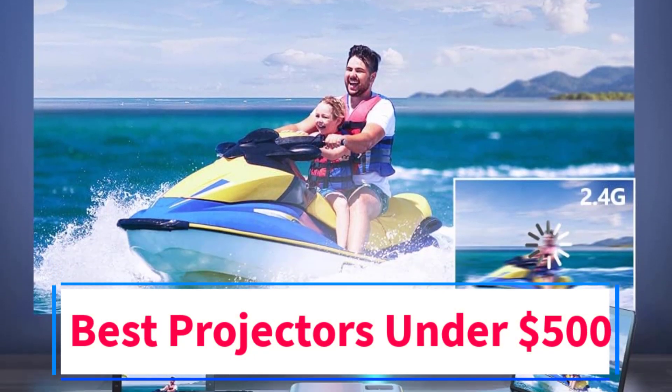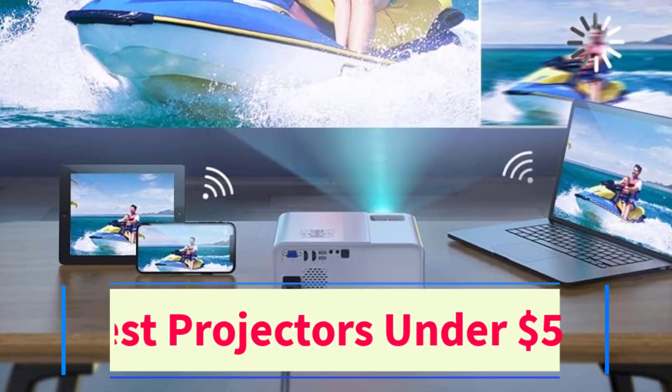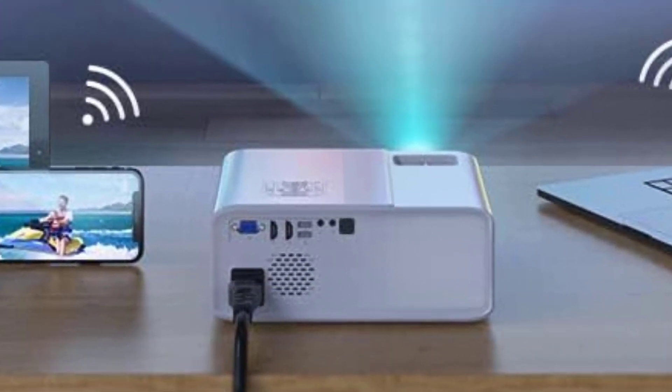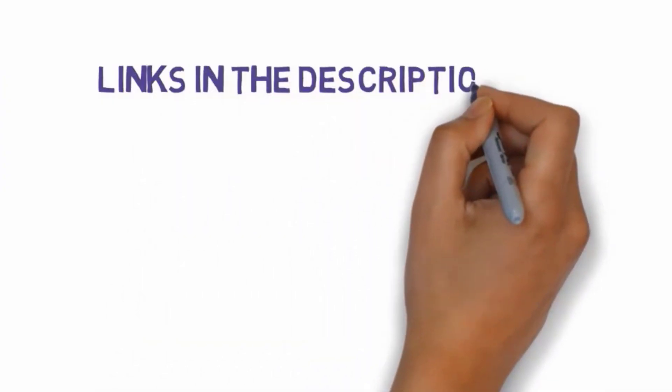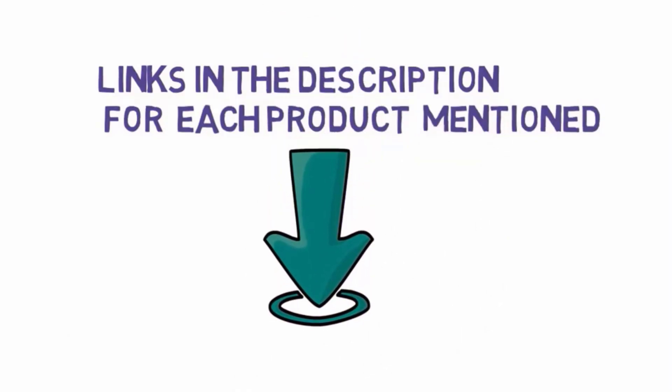Are you looking for the best projectors under $500? In this video we will look at some of the 5 best projectors on the market. Before we get started, we have included links in the description, so make sure you check those out to see which one is in your budget range.